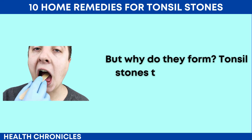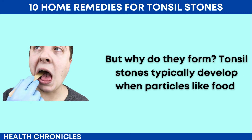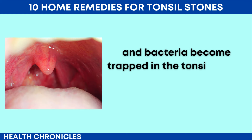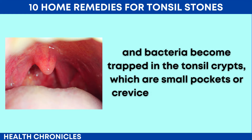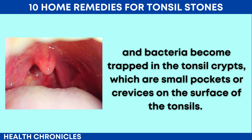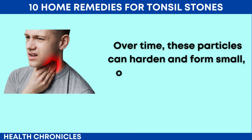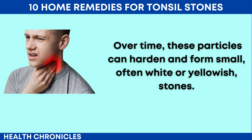But why do they form? Tonsil stones typically develop when particles like food, mucus, and bacteria become trapped in the tonsil crypts, which are small pockets or crevices on the surface of the tonsils. Over time, these particles can harden and form small, often white or yellowish stones.